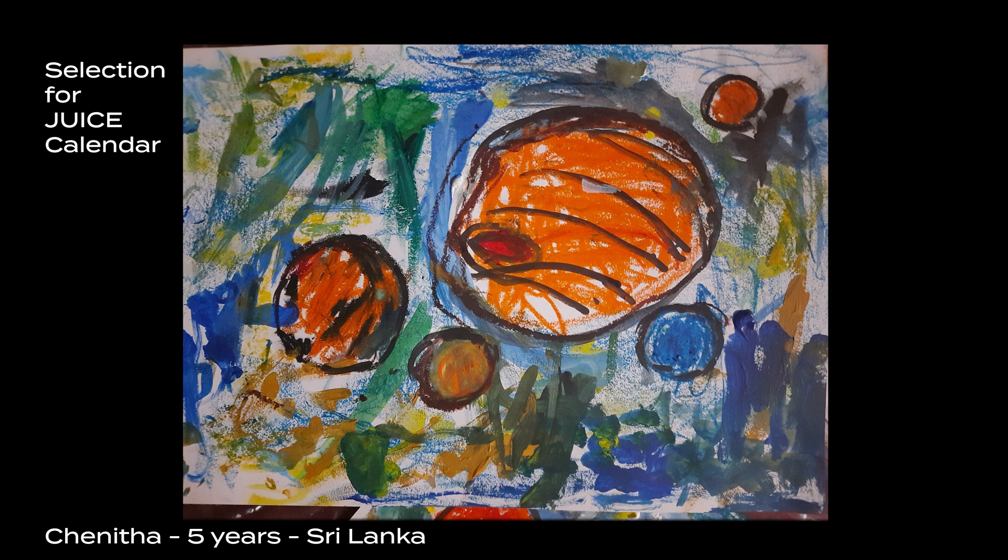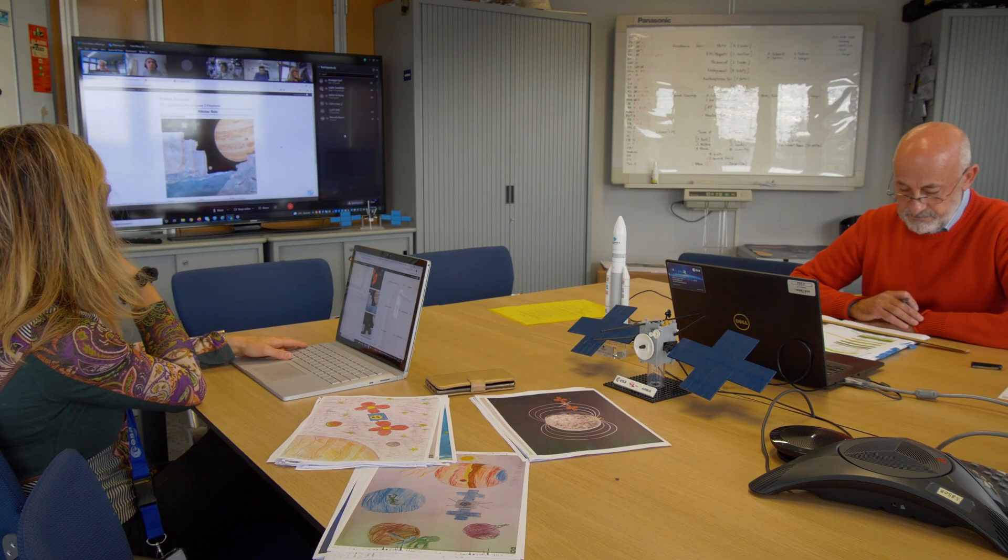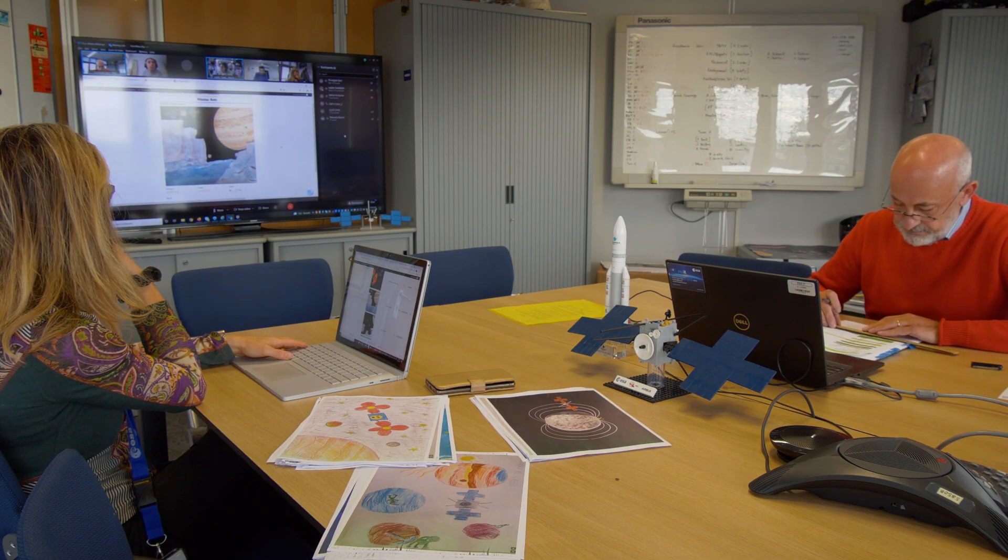Entry 4-49, from Sri Lanka — the color is beautiful. The child is young and is from Sri Lanka. Entry 4-07, from Switzerland.